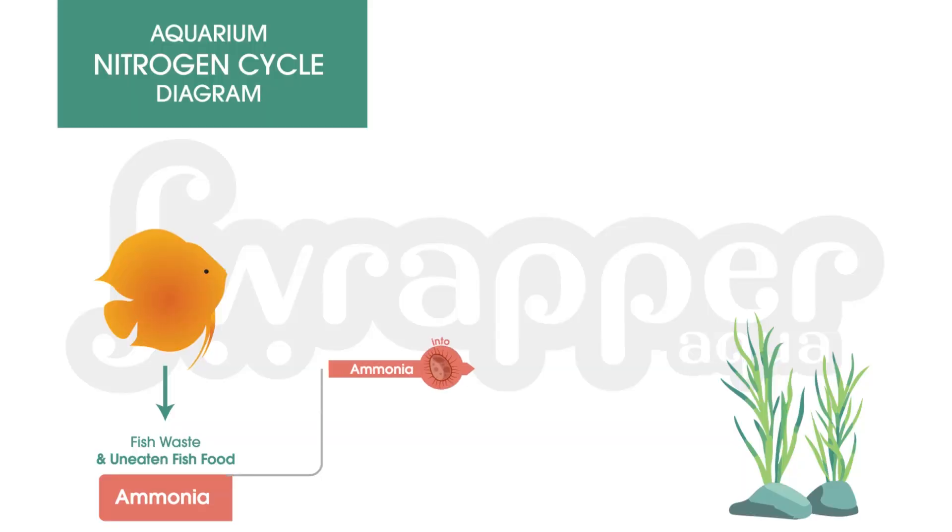The first thing that happens when you add fishes is they eat and they poop. There is some amount of leftover fish food, and there is definitely going to be fish waste. These two things create a harmful substance called ammonia, which is very, very harmful for fishes. Think of ammonia-free hair dye — it's ammonia-free because ammonia burns. It is equally harmful for fishes.